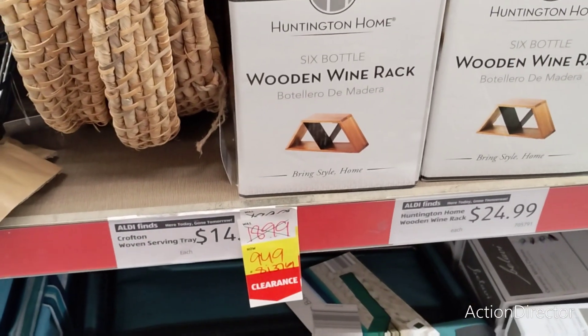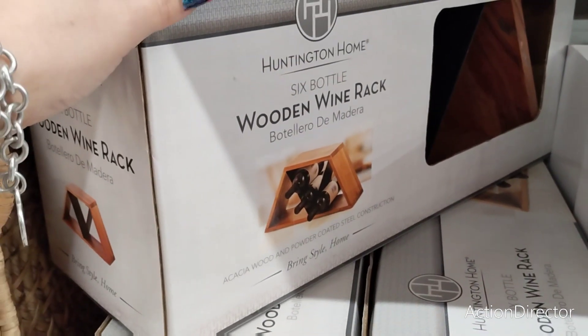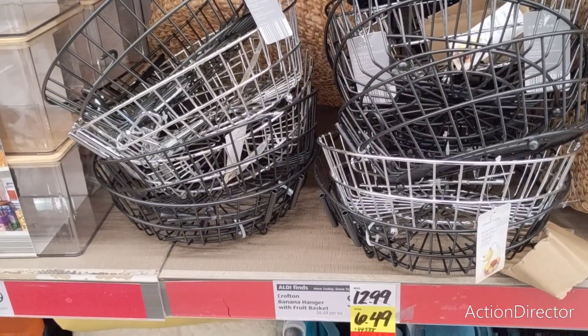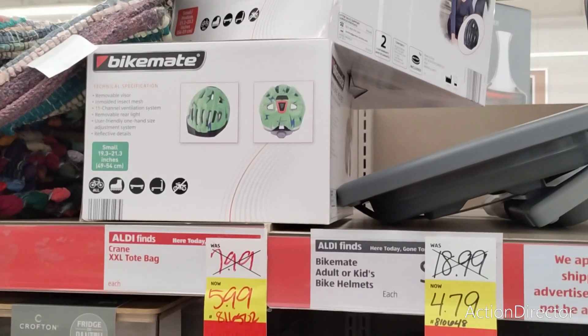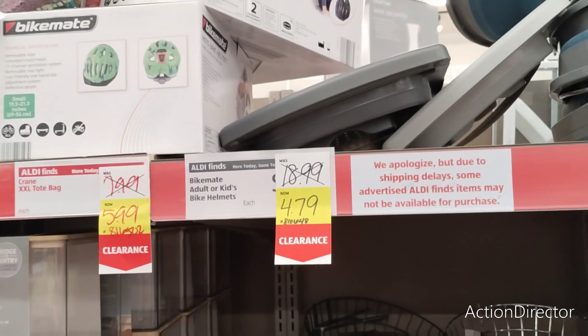The wine rack is $9.49, half off from $18.99. They also have banana hanger baskets in black and silver for $6.49. And helmets are $4.79 — even better!